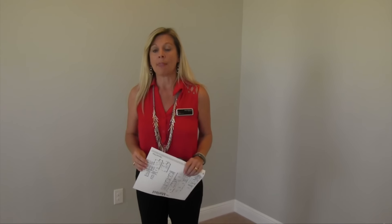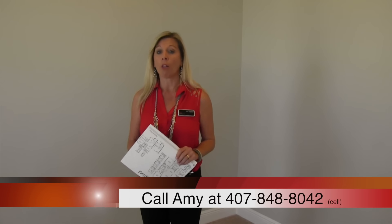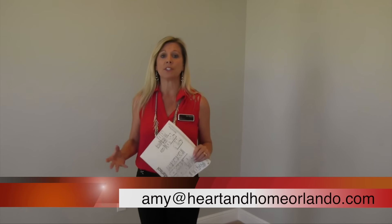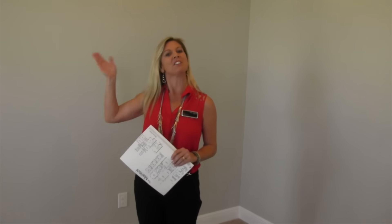Currently it's December, and that means these houses are going to go very quickly. Maybe you're getting ready to make a move to the Orlando area and you're thinking about a place you can call home — this might just be it. Give me a call at 407-848-8042. Don't forget to subscribe to this YouTube channel for the latest video tours. Using a buyer agent is always free to you, and I hope I get to be yours. Have a great day, everybody, and happy house hunting.